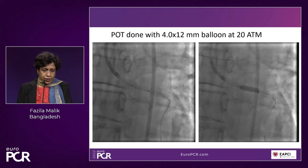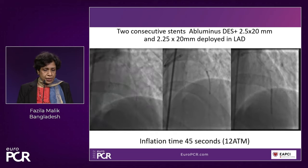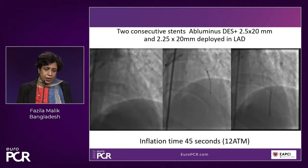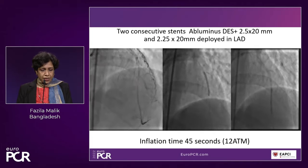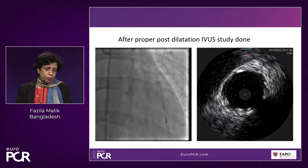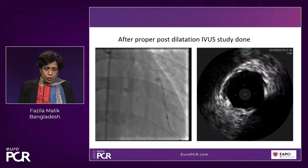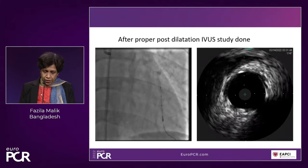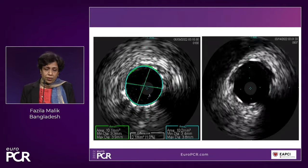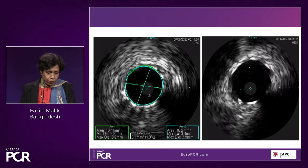We did post-dilatation of the rest of the vessel. For the rest of the lesion, we chose two consecutive Abluminous drug-eluting stents — 2.5 by 20 and 2.25 by 20 mm — and deployed them with an inflation time of 45 seconds each. We were very careful to do a proper job of post-dilatation because it's crucial that the stent is properly apposed with no under-expansion or malapposition. After post-dilatation, the IVUS study confirmed the stents were properly apposed, no malapposition, no under-expansion. In the left main, the diameter was almost 4 mm with an area of 10.1 mm².